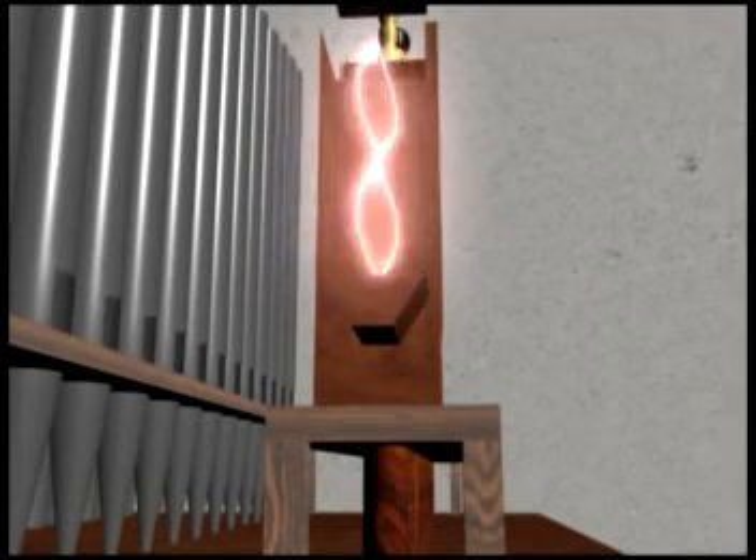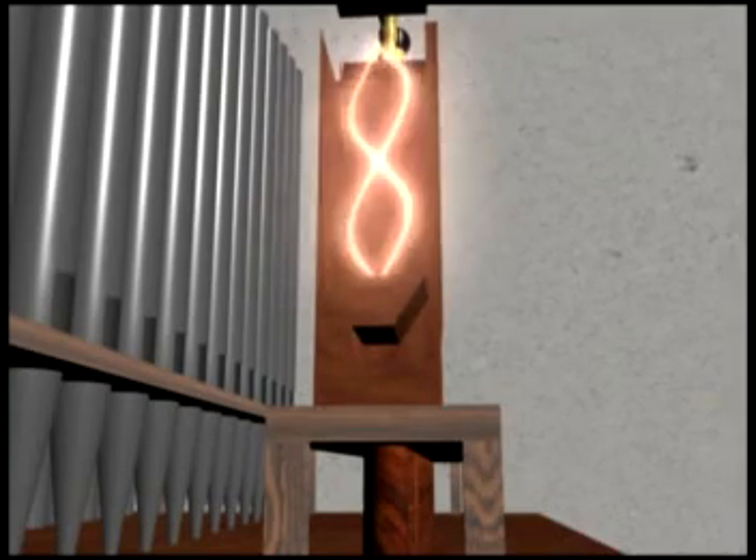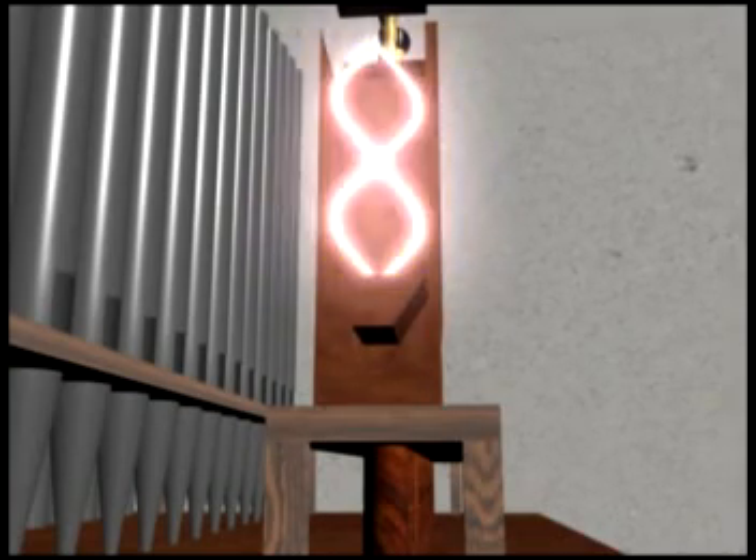The number of waves per cycle, which is usually a second, is called frequency. Thus, higher frequencies produce higher pitched sounds, and vice versa for lower pitched sounds.